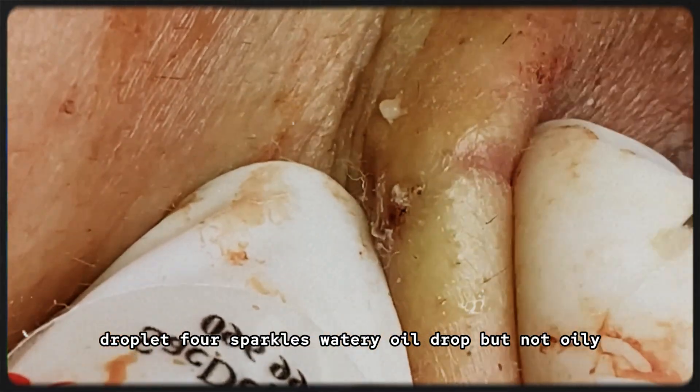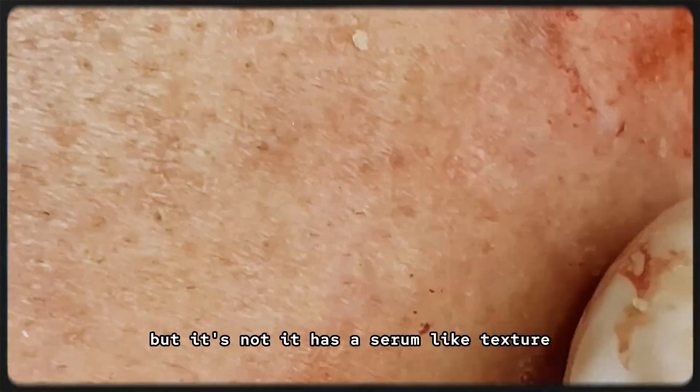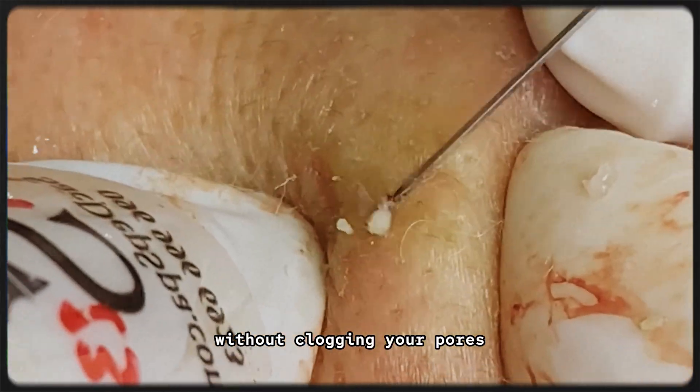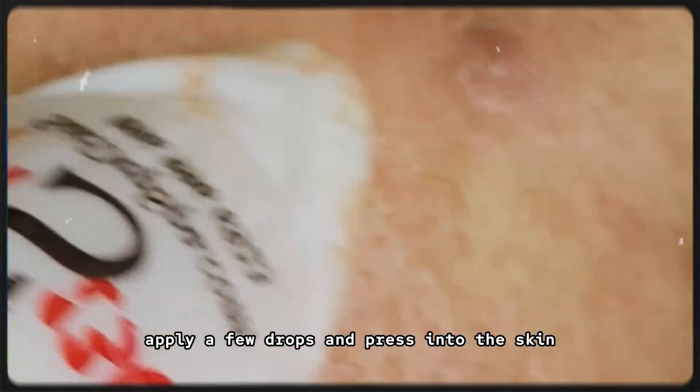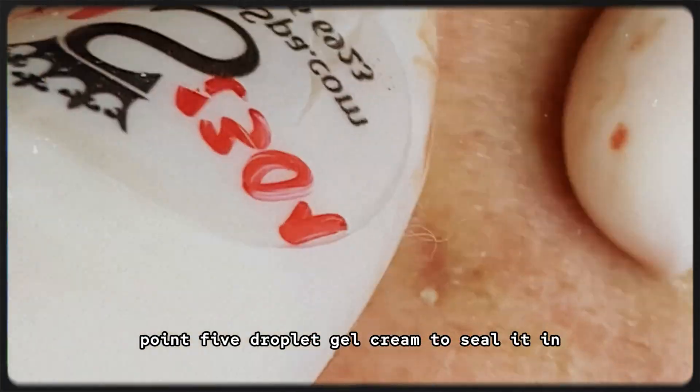Step 4: Watery oil drop — but not oily. Now this is a favorite: Dearclair Fundamental Watery Oil Drop. Sounds oily, right? But it's not. It has a serum-like texture but delivers the nourishment of an oil without clogging your pores. Apply a few drops and press into the skin. Look at the glow already — it's one of the best secrets to that winter radiance.